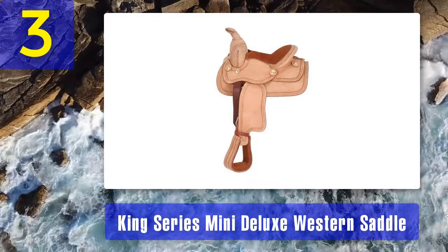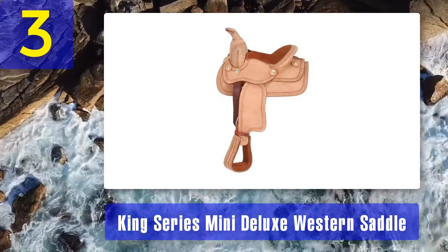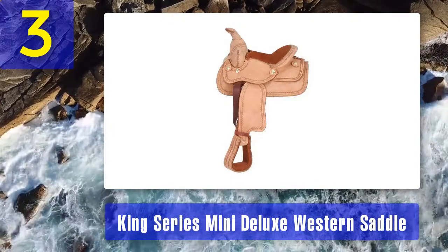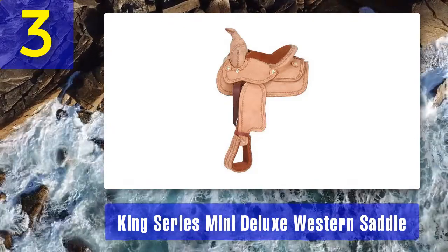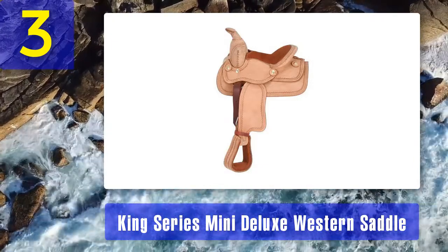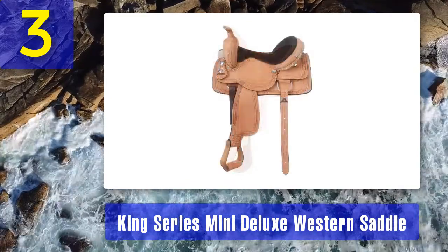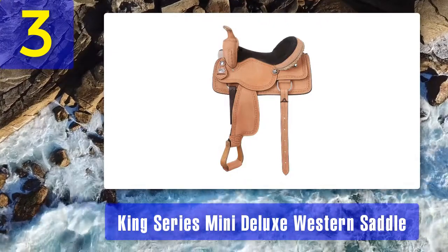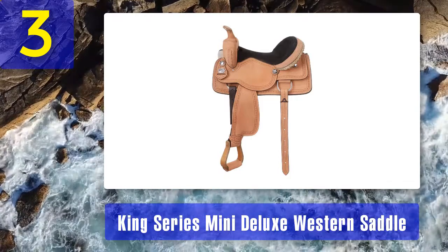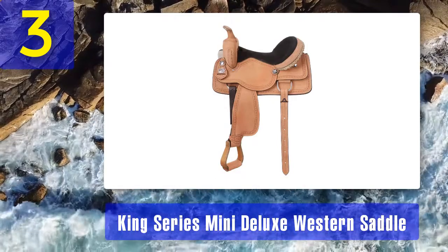Coming in at number three: the King Series Mini Deluxe Western Saddle — our budget pick. This brand makes affordable horse saddles for girls, adults, and professional riders. The Mini Deluxe saddle is specifically designed for young female riders with miniature horses. It's a small saddle that has extra padding for comfort, so it's perfect for long trail rides. The suede seating ensures that you don't slip off the saddle while riding. King Series makes the best pink horse saddles that any girl will love.